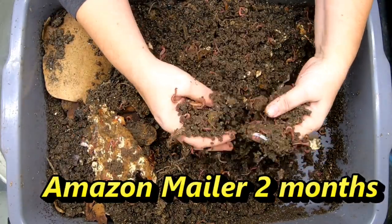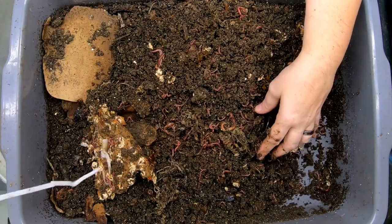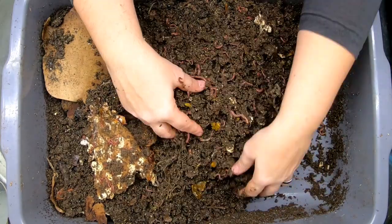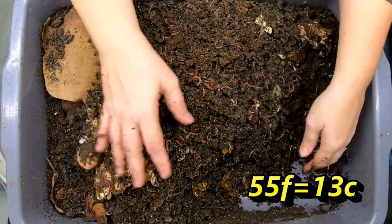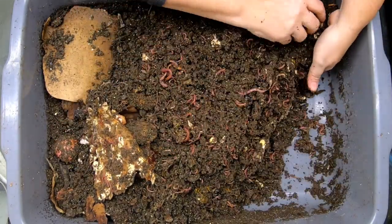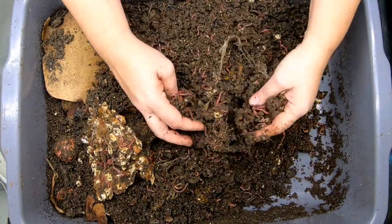They all live. My basement doesn't get real, real cold, but it does get down to about 55 degrees Fahrenheit — I'll put the Celsius below. It's uncomfortable for me, so you have to think that the Blue Worms will probably be unhappy at those temperatures.